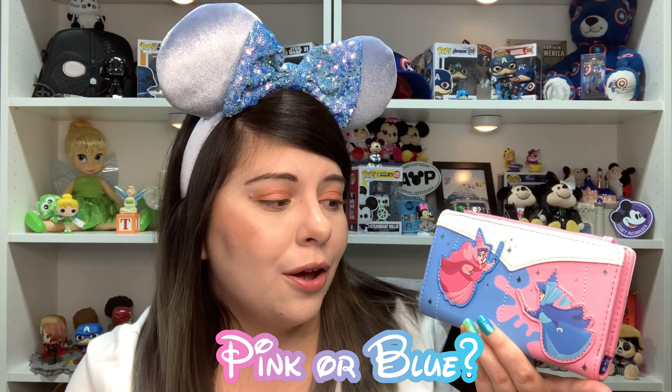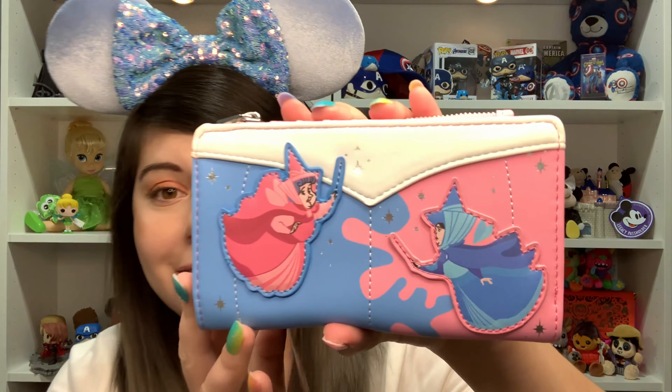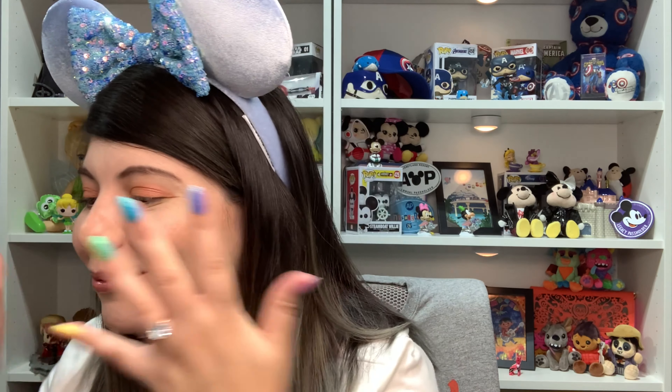Oh my god, I'm gonna cry — this is so beautiful! I love the color splats because it's like that part in the movie where the fairies are fighting: 'make it pink, make it blue!' That scene is just amazing. Comment down below — are you guys Team Pink or Team Blue? I'm Team Blue because my favorite color is blue, and also like 90% of the movie she's wearing the blue dress. I actually have an Aurora shelf with both the pink and blue Pop figures.